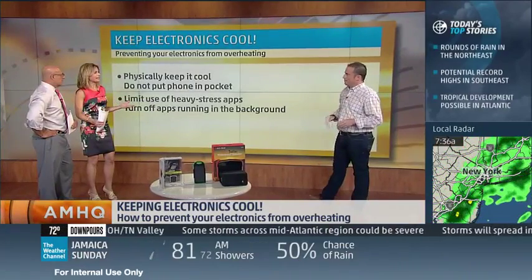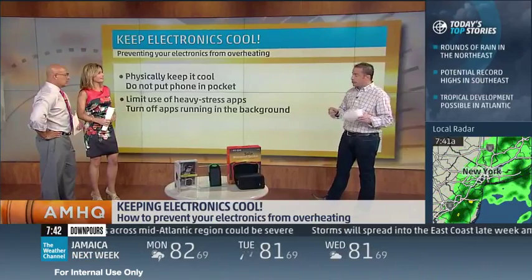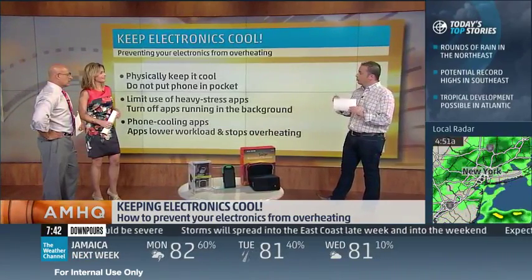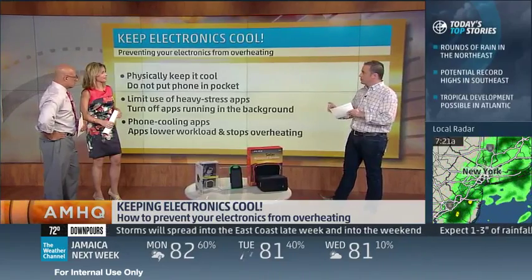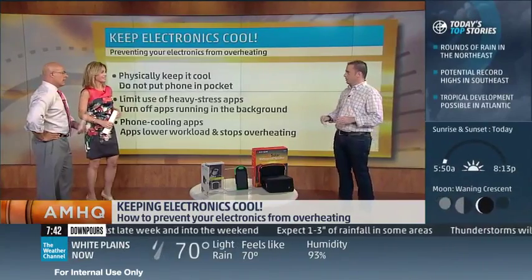I've heard about apps that can actually help you figure out how to cool your phone — what are they? There's one called Coolify and one called Cooler Master. When you load that app it's going to show you the temperature your phone is at and the temperature outside too, so you can say, 'Oh, my phone's getting up there — I need to cut back on it.'